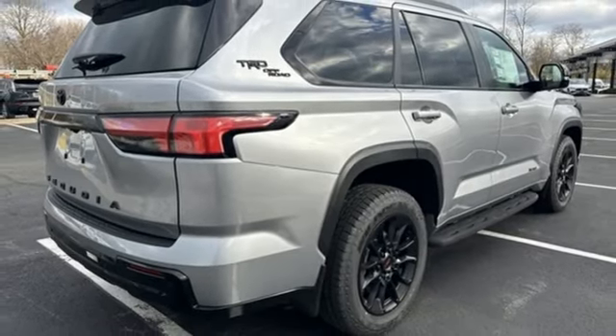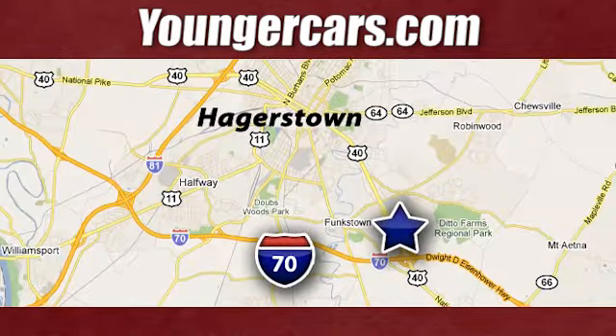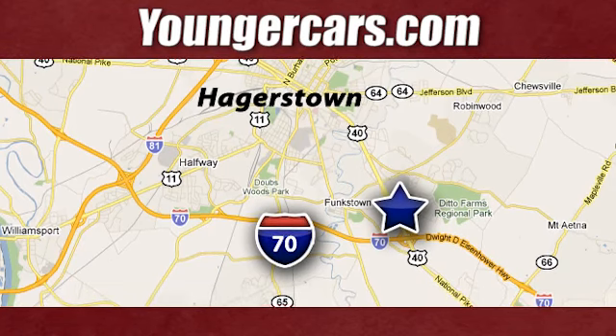See it for yourself when you take it for a test drive. Visit our website at YoungerCars.com. We're conveniently located at 1945 Dual Highway in Hagerstown, Maryland.